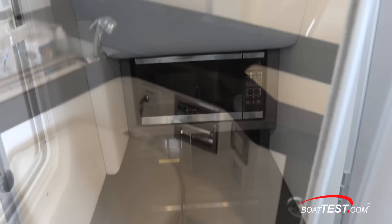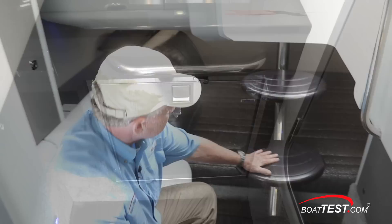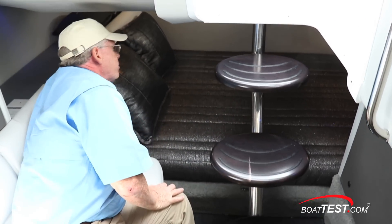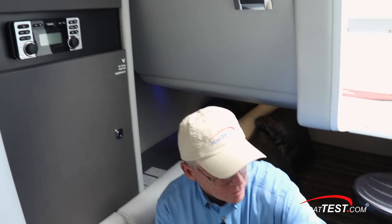There's a head to starboard. Forward is a microwave, sink, and fridge with storage alongside. At the entryway, there's a small settee next to the stairs with floating treads. Aft is a large berth. Behind the settee is cedar storage, and more storage is directly across.